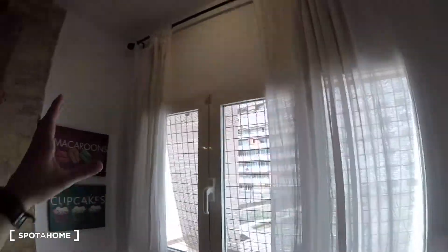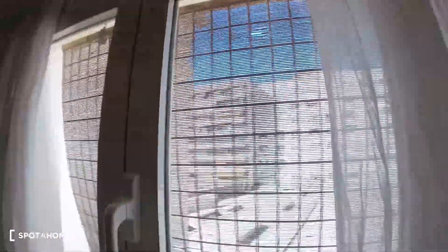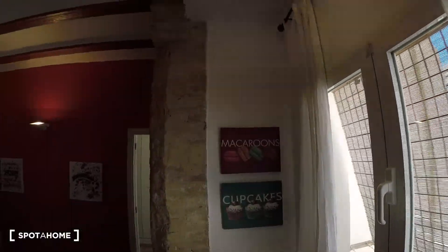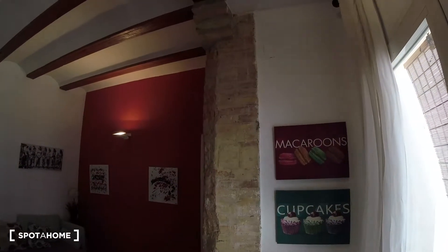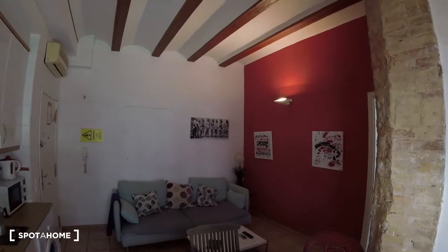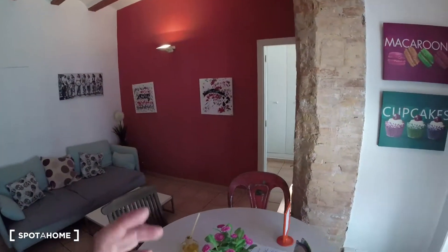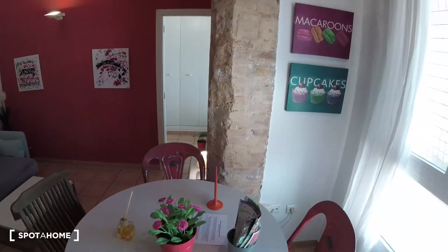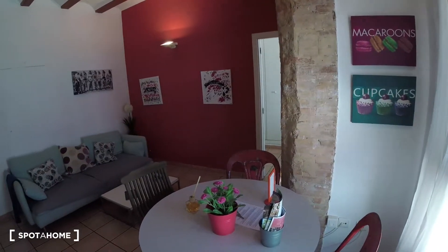We've got this pretty big window covered with curtains so we can block light if needed, and this space receives a lot of light from the exterior. Turning to the other side, we see cool pictures decorating the wall. Looking into the living room from this angle, we have a rounded dining table with plant motifs in the center, surrounded by four chairs, plus some city information.